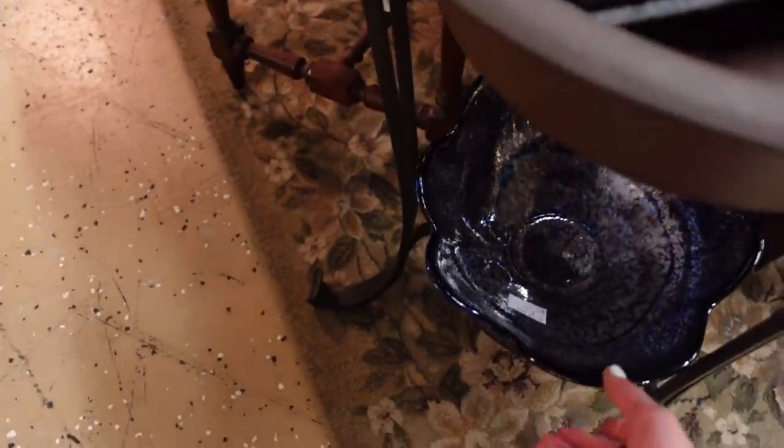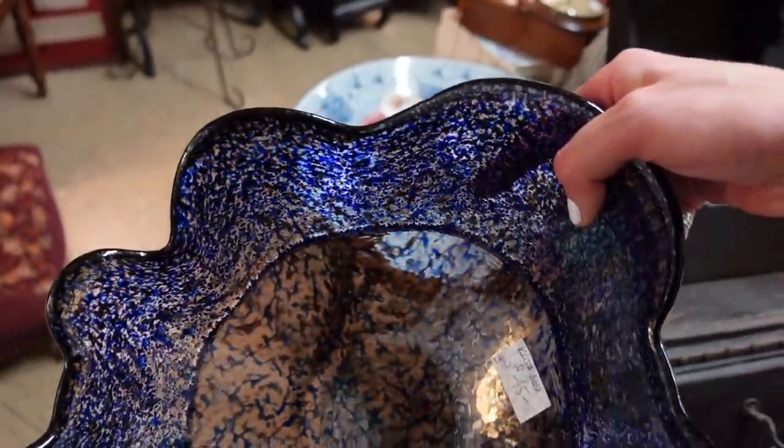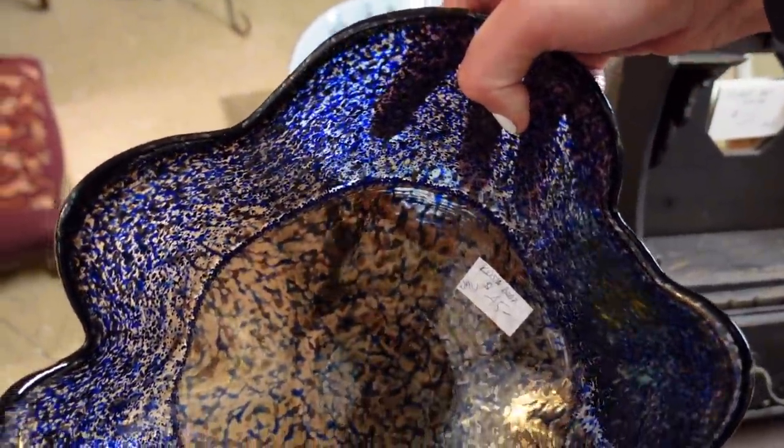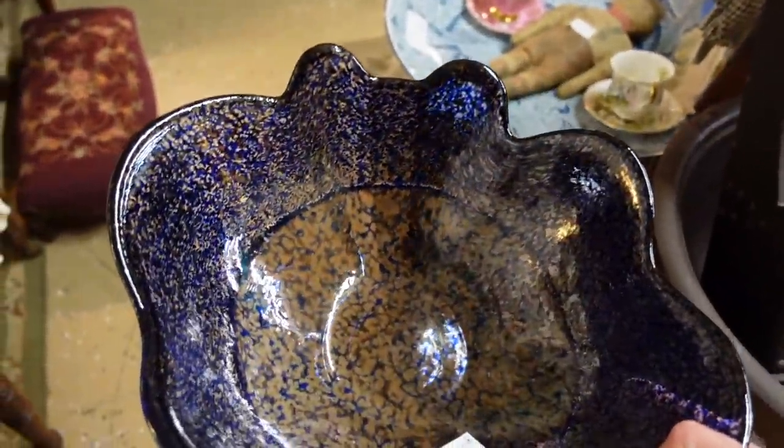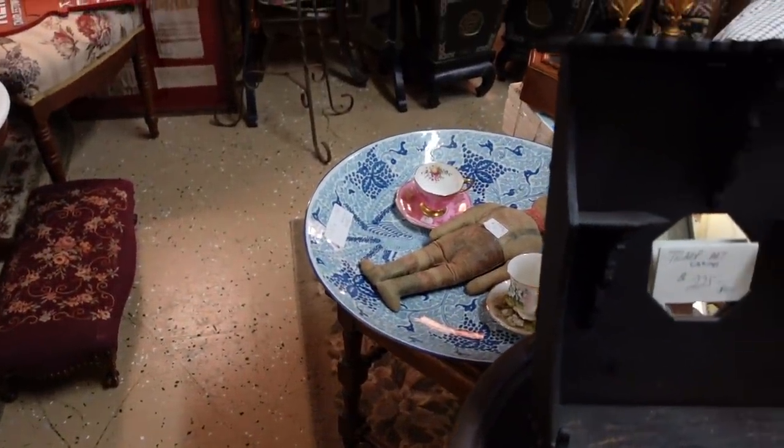What is this? That is art glass. It's Costa Boda. It's $45. It's very heavy. I might consider that, but I'm going to see what else there is.